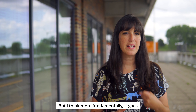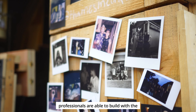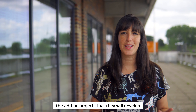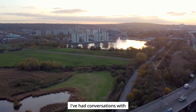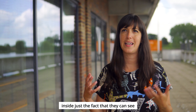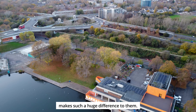But I think more fundamentally it goes to the relationships that those creative professionals are able to build with the local community, the informal investment that they make in their area, the ad hoc projects that they will develop with their neighbours and with others. I've had conversations with residents who live just in the towers opposite the lake here, and even though they may not have been inside, just the fact that they can see it's an open and active building already makes such a huge difference to them.